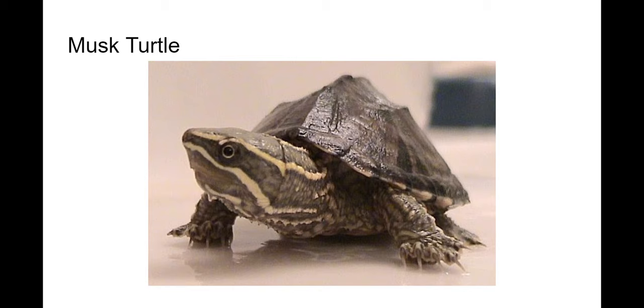Here are a few groups of turtles. The big idea is just to be able to recognize some primary characteristics. This is called a musk turtle — these are very common around here. The two lines on their face give them away. They're called musk turtles because of this musk that they release that really stinks.